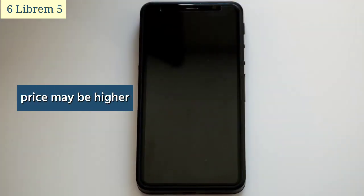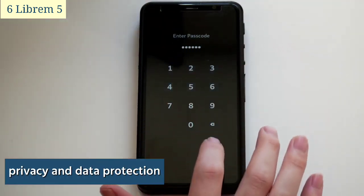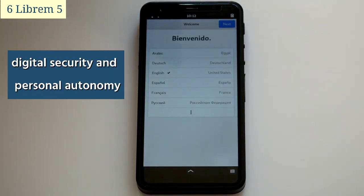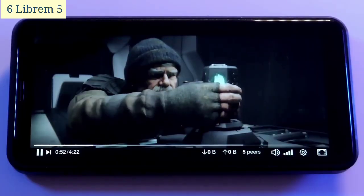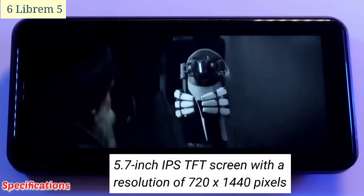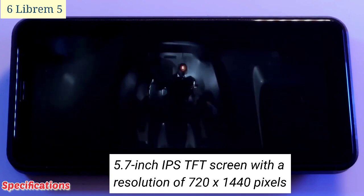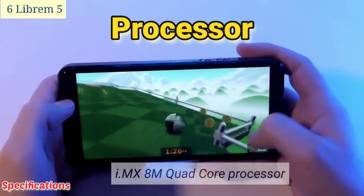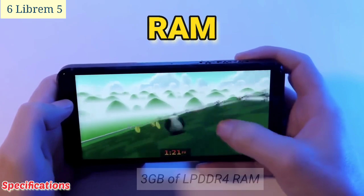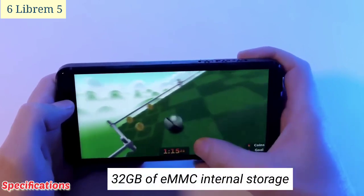While its price may be higher than some mainstream smartphones, the Librem 5's commitment to user privacy and data protection makes it a worthwhile investment. Specifications: a 5.7-inch IPS TFT screen at 720 by 1440 pixels, an i.MX8M quad-core processor, and 3 gigabytes of LPDDR4 RAM with 32 gigabytes of eMMC internal storage.